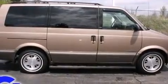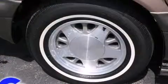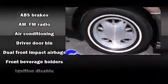Audio features include an AM-FM radio, a cassette player, and two speakers providing excellent sound throughout the cabin.